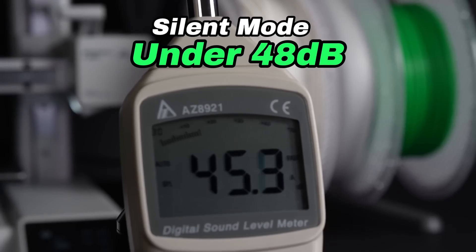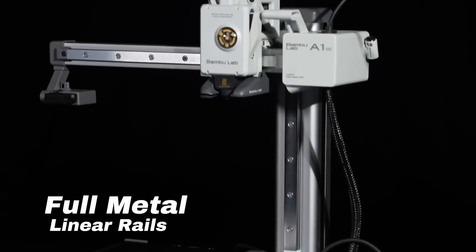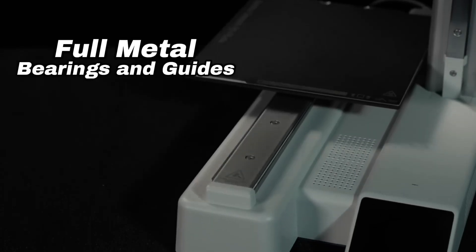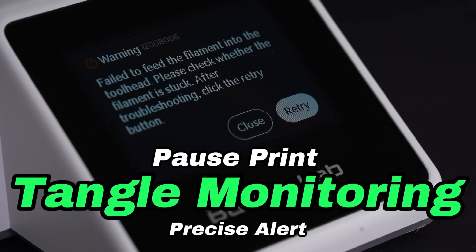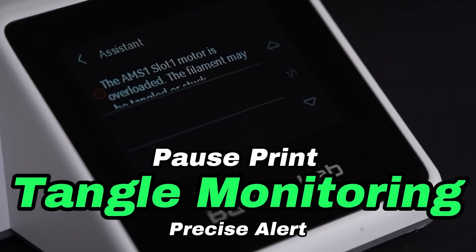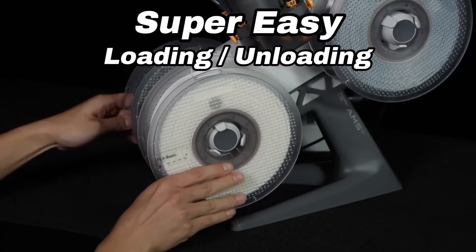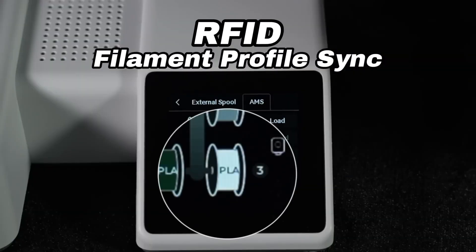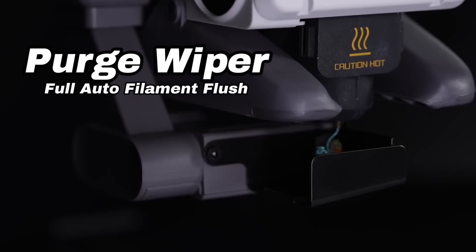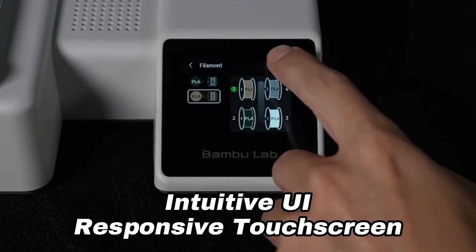In terms of performance, the A1 Mini Combo does not disappoint. It is equipped with a high-precision nozzle that delivers consistent extrusion, ensuring that your prints come out with remarkable detail and quality. The printer also supports a range of filament types, including PLA, ABS, and TPU, giving users the freedom to experiment with different materials. Another key highlight is the dual-color printing capability, which allows you to create stunning multicolored designs with ease. The included slicer software is intuitive and user-friendly, and the printer features a quick assembly process, meaning you can start printing in no time.